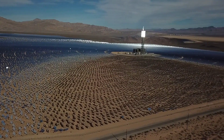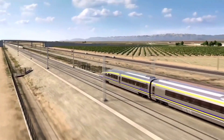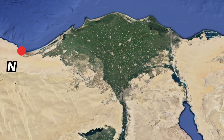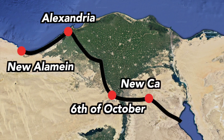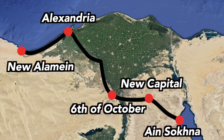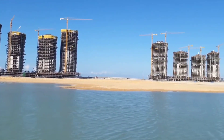The city's infrastructure is thoughtfully designed to promote connectivity and ease of transportation. A high-speed electric train, with a remarkable speed of 250 kilometers per hour, connects New Alamein City to the 6th of October City, covering a distance of approximately 221 kilometers. This efficient transportation system enhances accessibility and facilitates smooth travel for residents and visitors.